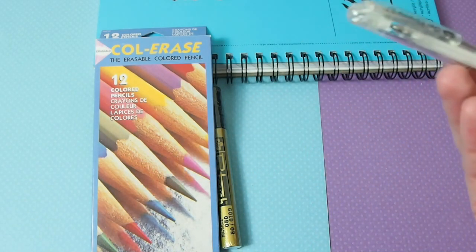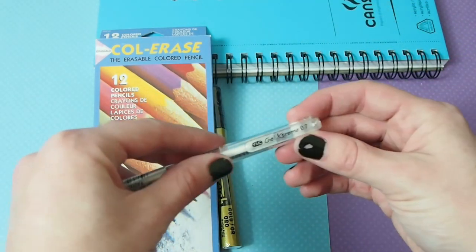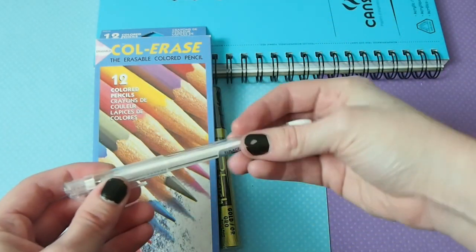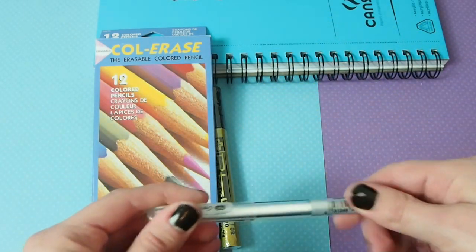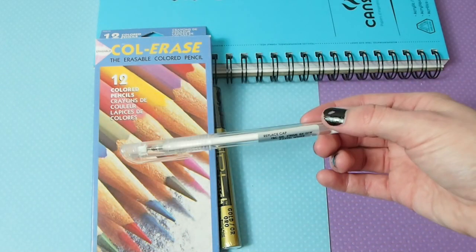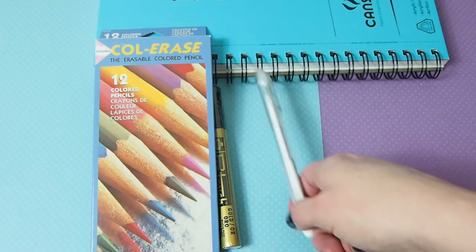I also got a different kind of white gel pen — it's a gel extreme pastel white gel pen. The past couple of Signo Uniball gel pens that I have have been kind of weird, and I just want to experiment and try new things.